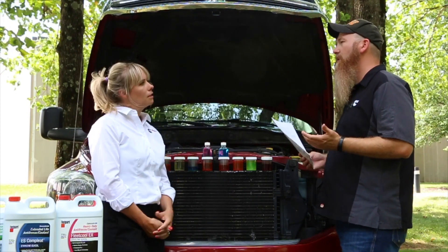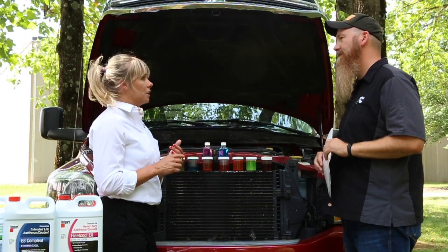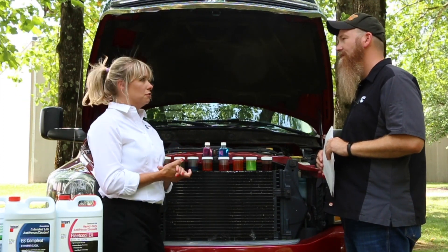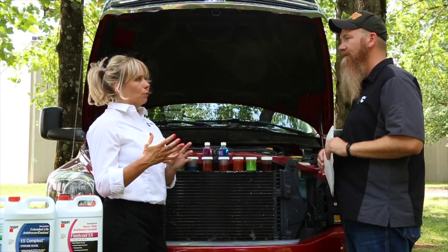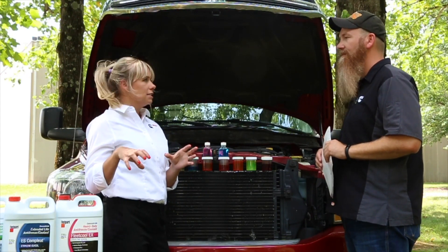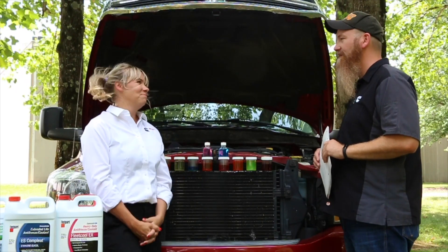So why would anyone use a recycled coolant? There are some markets where customers are driven by government subsidies or have a strong focus on renewability and requirements for using recycled products. For those applications, you really want to focus on obtaining the high-quality, truly well-recycled products. Outside of those cases, it's just a risky or dangerous chance to take.